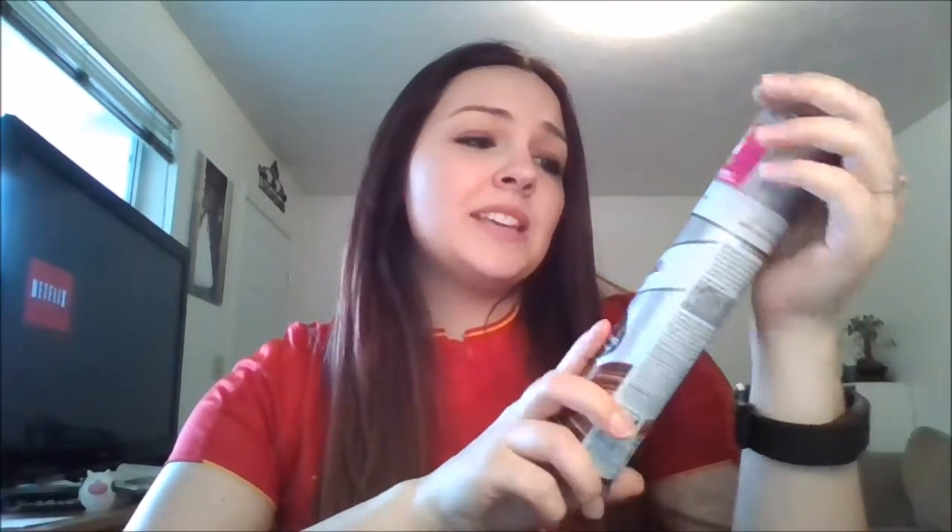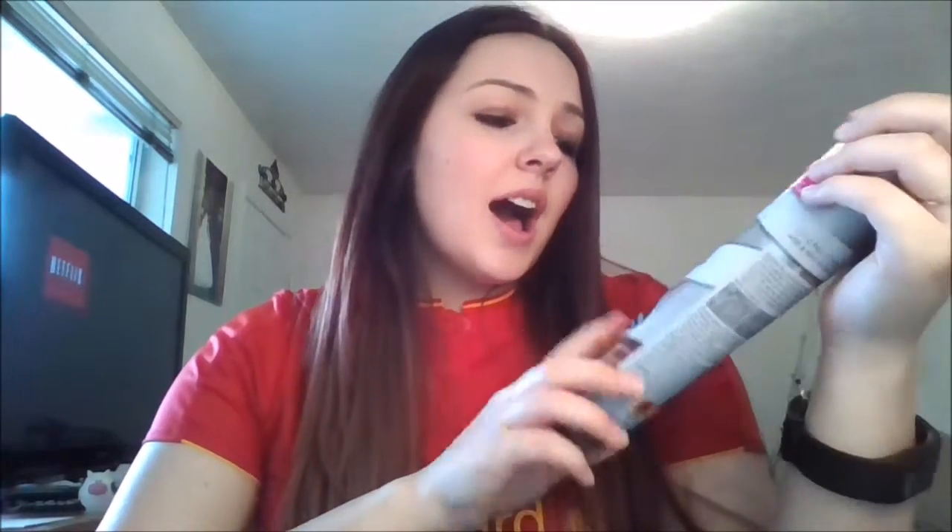I'm sure you guys know what dry shampoo is — this is a terrible review, I'm sorry. I don't know what I'm saying and I'm running out of time.